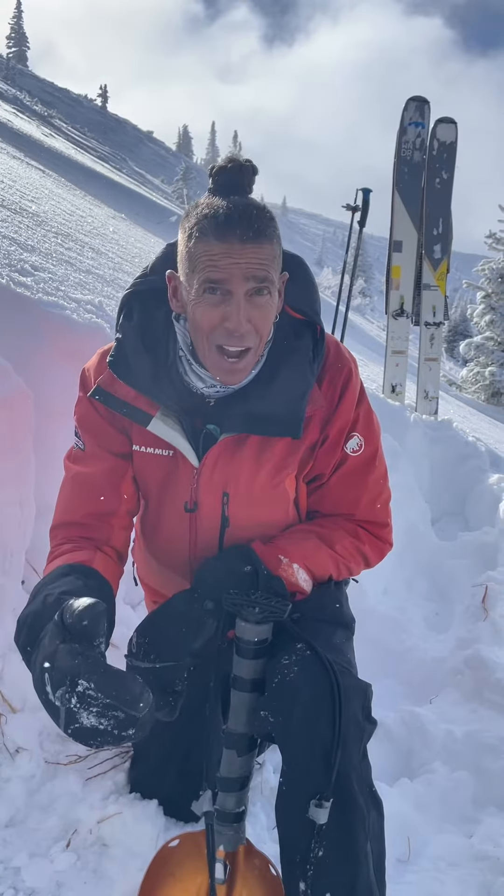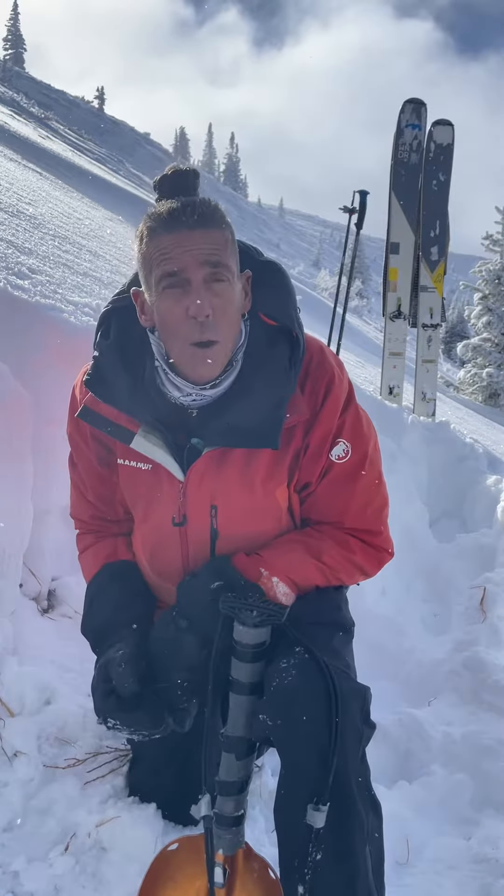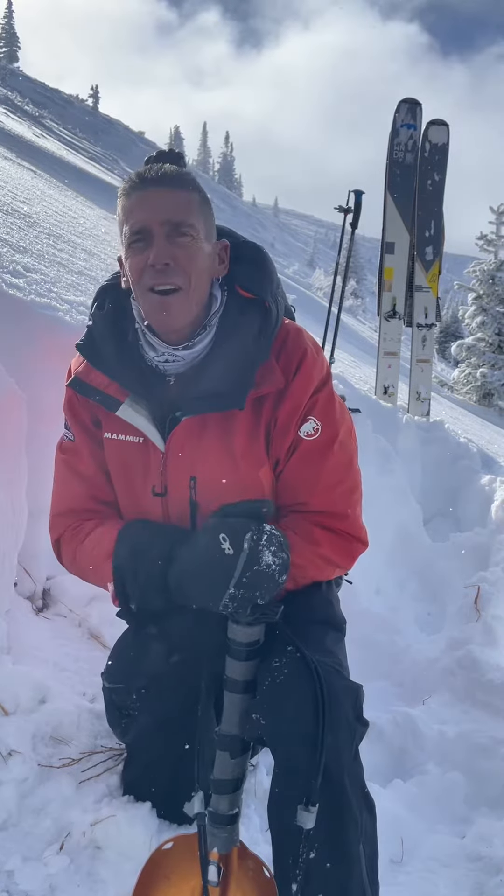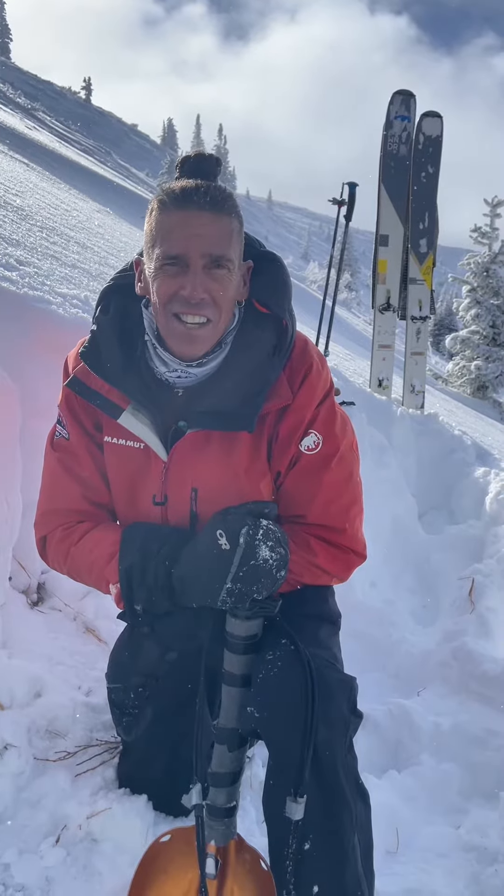The good news is now we've got options. We can go ski low angle, ride low angle, especially out in the sun. I'll see you over there, and I'll see you at utahavalanchecenter.org.